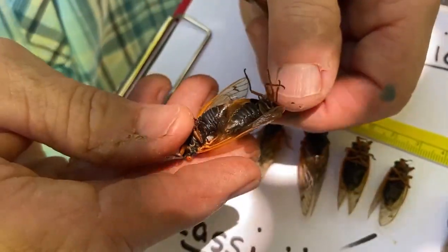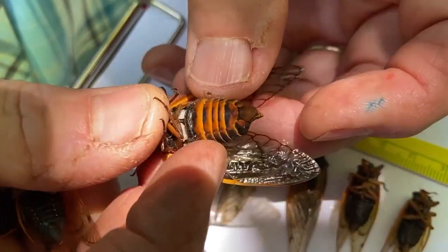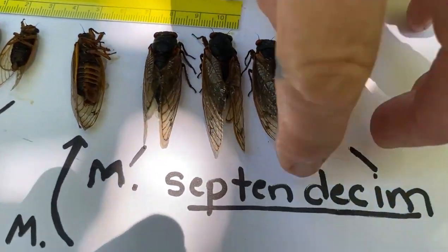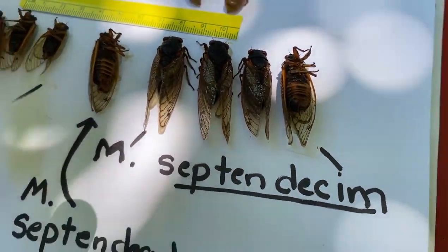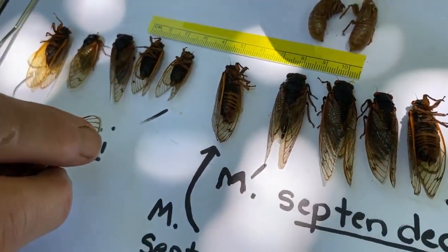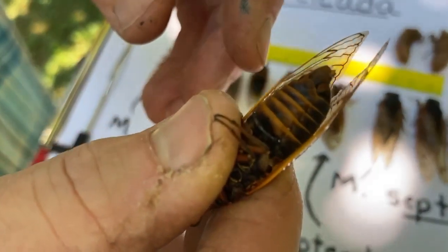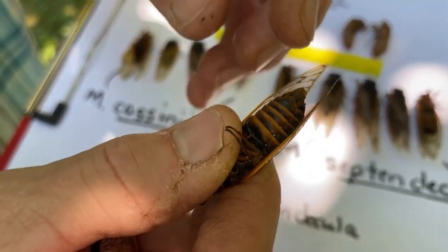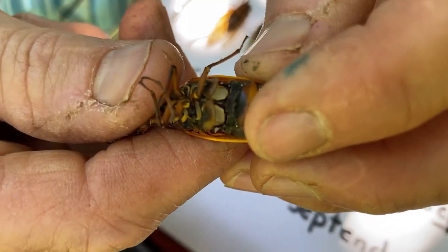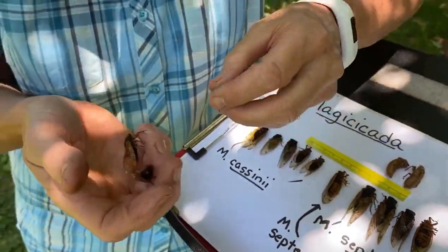He's singing while he's in my fingers. Oh, there's a female — she's a little bigger. Look at her rear end, how different she looks. Oh, this is a different species — back to the larger Septendicium. And there's another one, Septendicula, which has a little bit narrower orange bands. So there are actually three species in Brood 10. This is a male because it's singing, and you can see the musical organs underneath. I read that they have a particular protection on their own hearing parts so they can drown out their own sounds.